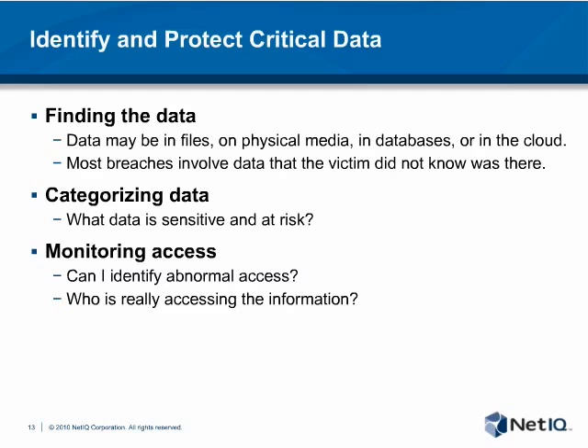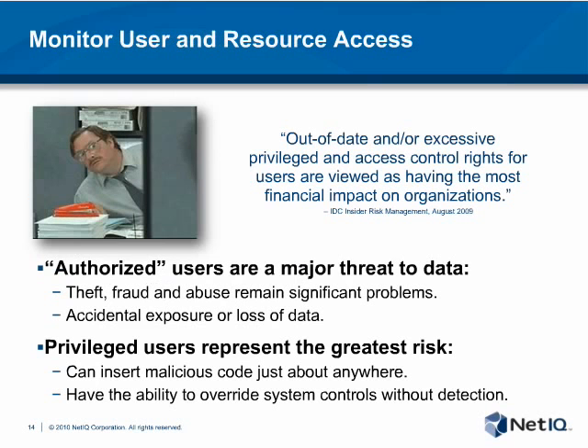Log management and security information and event management are a key part of a security strategy, particularly because security and network devices can generate lots of data. Raw data alone doesn't necessarily provide a lot of value, which is why simply implementing a log management system to check a box won't necessarily help you detect an attack unless you have additional context about what that information means in relation to your risks, threats, and vulnerabilities. In a recent study by the Verizon Business Risk Organization, they found that 82% of the time, evidence of breaches was visible in logs before data was actually compromised — if someone had been collecting and reviewing those logs, they may have been able to prevent the attack.